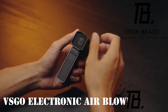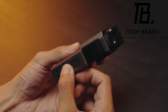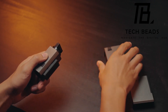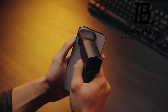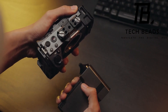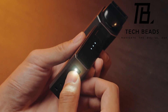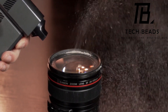Introducing the VSGO Electronic Air Blower, a revolutionary device for cleanliness enthusiasts. It functions as both a vacuum cleaner and a blower, simplifying the process of cleaning crumbs off your keyboard, dust from your smartphone speakers, or dirt from your camera lens. With an impressive airflow reaching up to 33 meters per second, it runs for a solid hour on a single charge and features a built-in LED light for added convenience — all available for just $120.